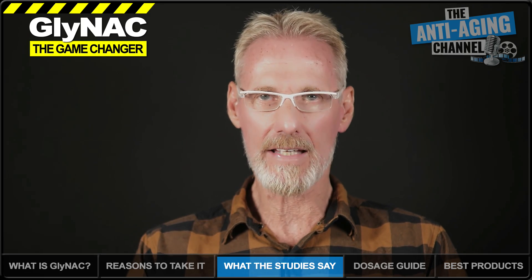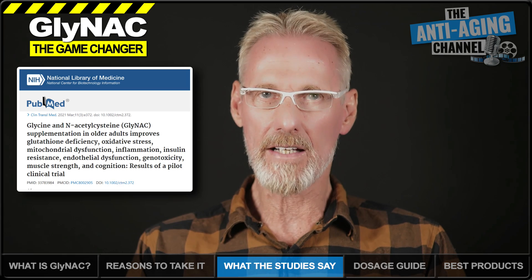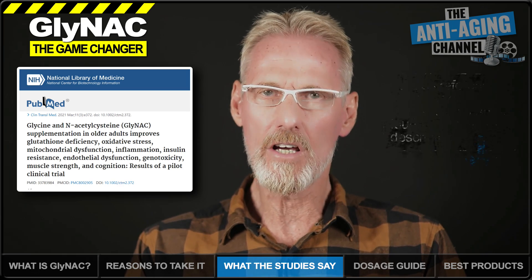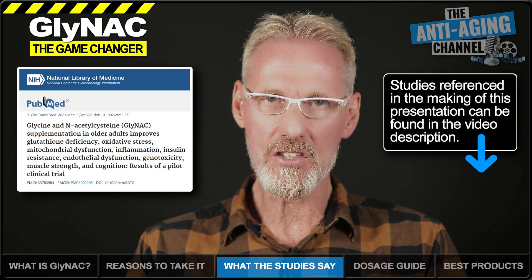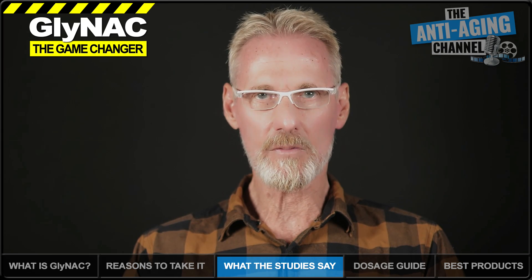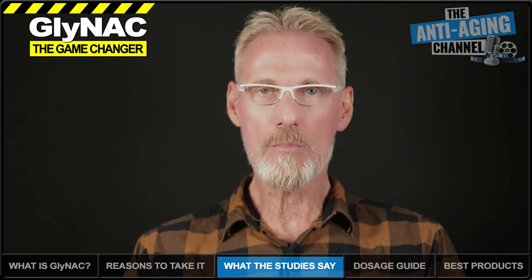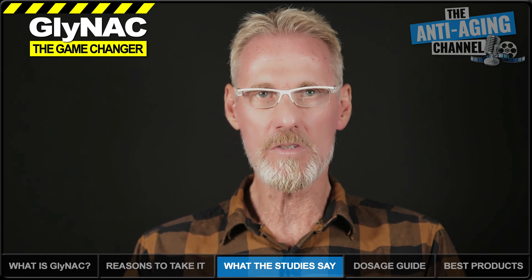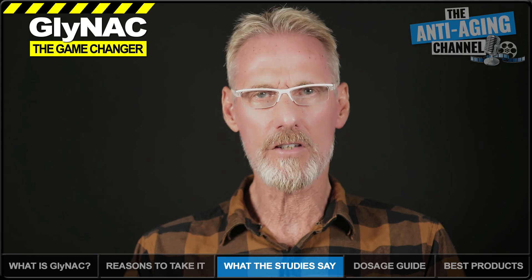The first human study is a 36-week pilot clinical trial from 2021 involving eight older adults and eight young adults. Following an initial pre-supplementation study, the eight young adults were released — their participation was only required to harvest baseline data. The eight older adults were studied again following 24 weeks of GlyNAC supplementation, and again following a further 12 weeks with no GlyNAC. The study found that 24 weeks of GlyNAC corrected glutathione deficiency and mitochondrial dysfunction, reduced inflammation and oxidative stress, improved insulin resistance, and resulted in significant improvements in physical performance. However, following the final 12 weeks without GlyNAC, those improvements pretty much fully reverted to pre-GlyNAC states.